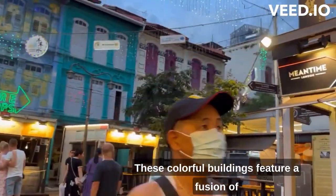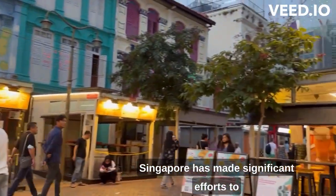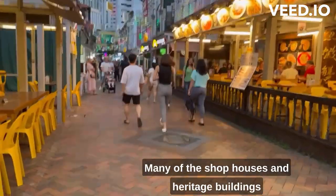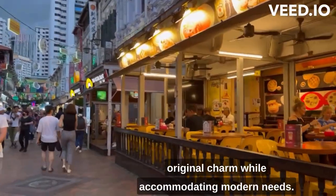These colorful buildings feature a fusion of Chinese, Malay, and European architectural influences. Singapore has made significant efforts to preserve the architectural heritage of Chinatown. Many of the shophouses and heritage buildings have been conserved and restored to maintain their original charm while accommodating modern needs.